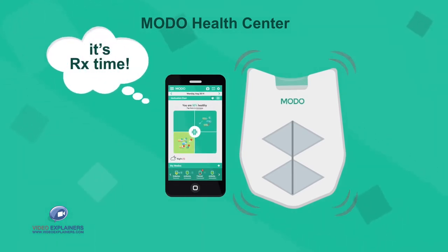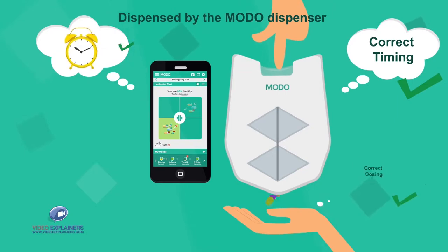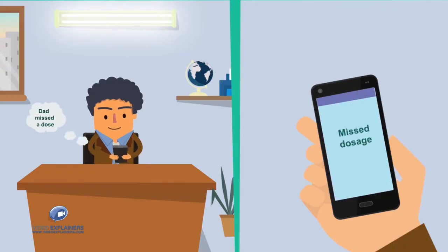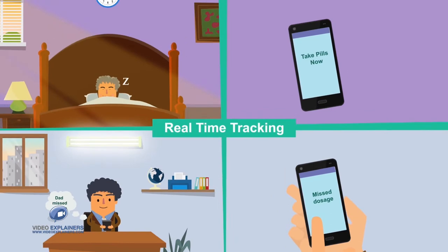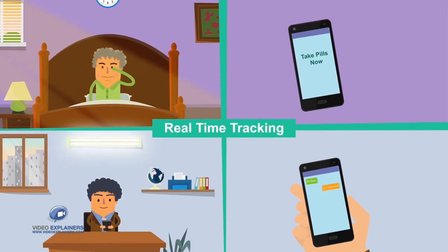With the click of a button, your pills are dispensed by the Moto Dispenser at the prescribed time and amount. The Moto app on your smartphone or tablet guides you and your family caregiver network on the medication schedule, tracking everything in real time, helping everyone in your group stay on target.